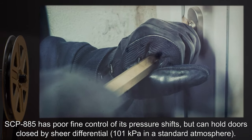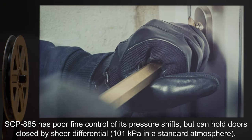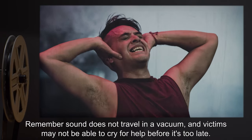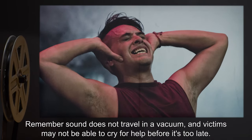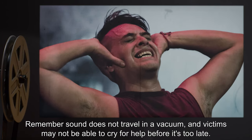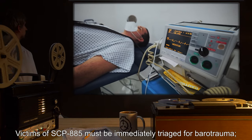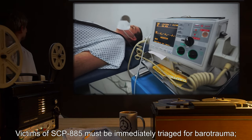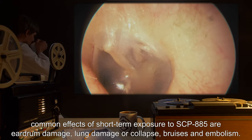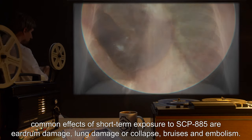SCP-885 has poor fine control of its pressure shifts, but can hold doors closed by sheer differential — 101 kPa in a standard atmosphere. Remember: sound does not travel in a vacuum, and victims may not be able to cry for help before it's too late. Victims of SCP-885 must be immediately triaged for barotrauma.